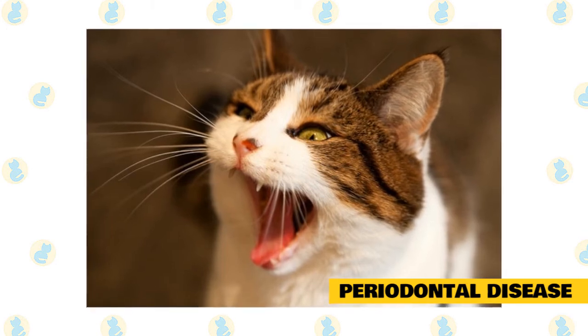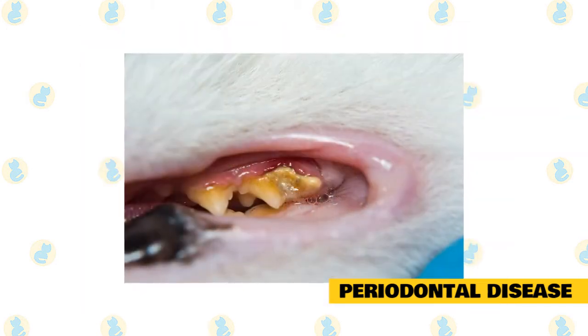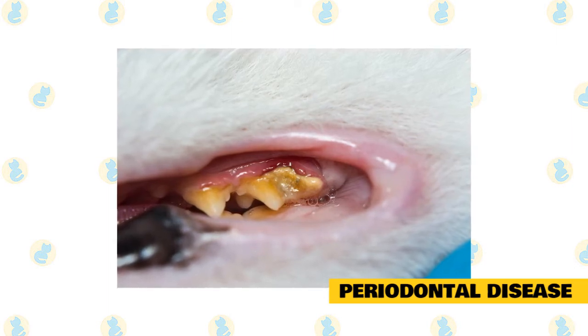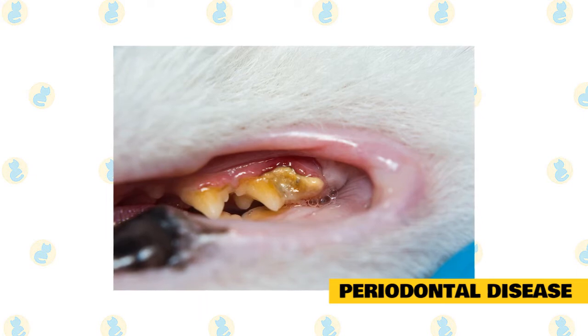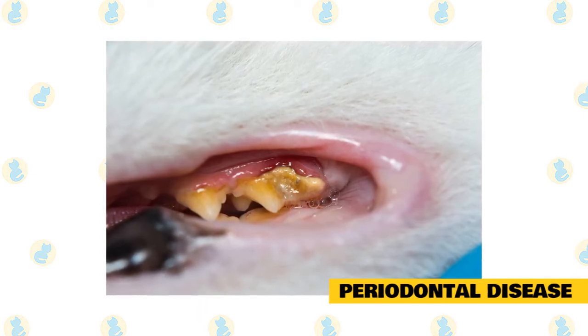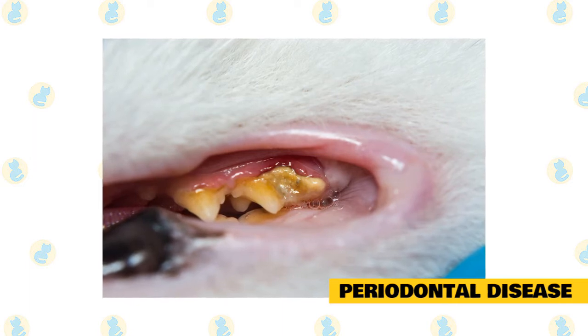Your pet will receive general anesthesia and, once sedated, the veterinarian will remove plaque and tartar from her teeth and check for any diseased teeth that may need to be extracted, Marzik says. In addition, x-rays may be taken. Consistent oral hygiene can prevent periodontal disease from coming back.